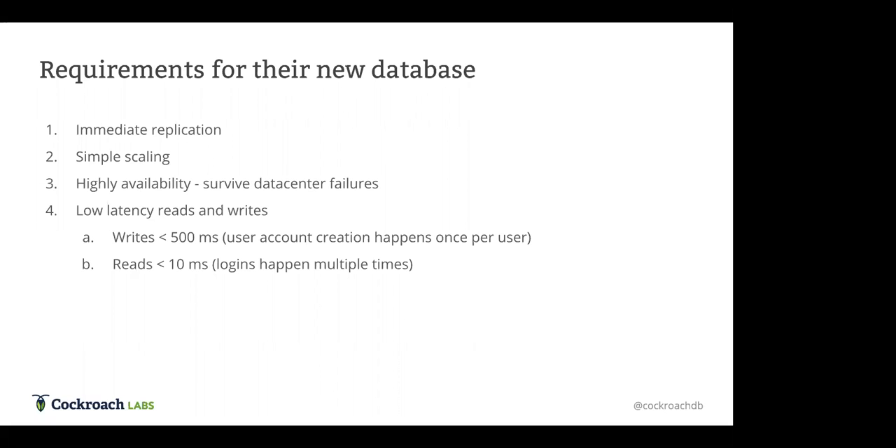Third, they wanted to keep this service extremely highly available. Because this service deals with how users log into their platform of services, they didn't want it to ever go down — that would mean users couldn't log into any of their personal finance software. Lastly, they had performance requirements: they were willing to trade off write performance for extremely quick read performance, since users only create an account once but log in many times over their lifetime.